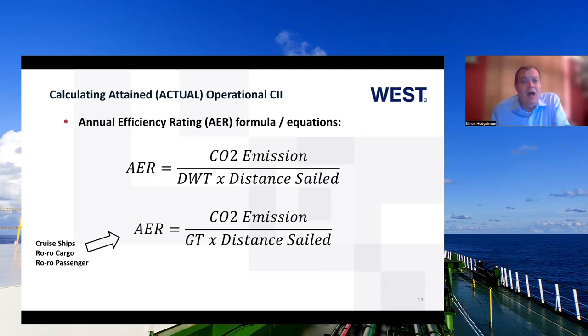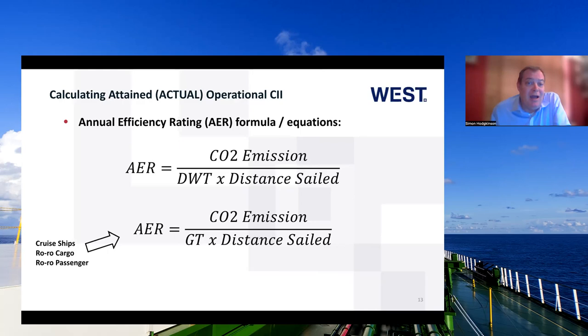The Annual Efficiency Rating (AER) formula is your CO2 emissions — calculated from the fuel consumed during the 12-month period based on volume, quality, and type of fuel burned — divided by the deadweight of the ship at summer load line, multiplied by the distance sailed over the year. People are not considered cargo, so cruise ships, ro-ro cargo ships, and ro-ro passenger ships have a slightly different calculation: rather than deadweight, we use the gross tonnage of the vessel multiplied by the distance sailed.